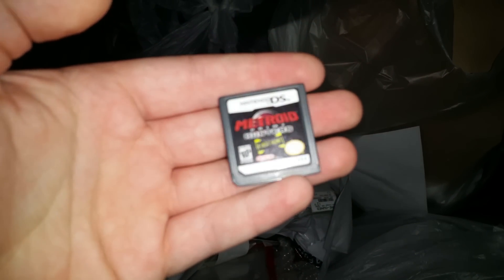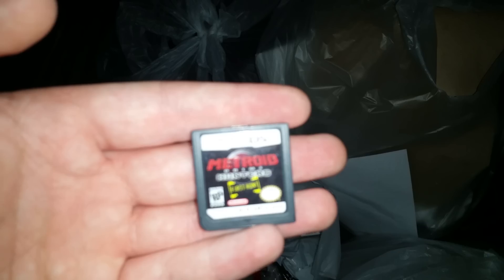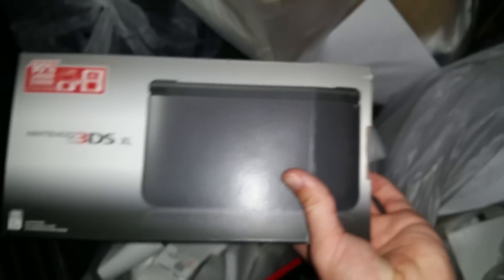Okay guys, I'm back — I apologize, there were people and I had to take cover. But I did find this one: Metroid Prime Hunters. Not sure if that will focus — Metroid Prime Hunters. It's my second one I've found. We got another 3DS box; I'm not going to keep this one, there's nothing inside.